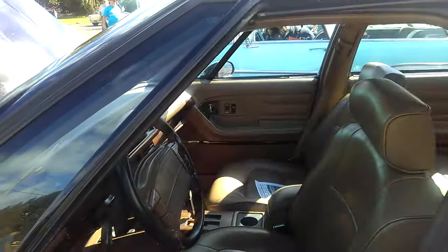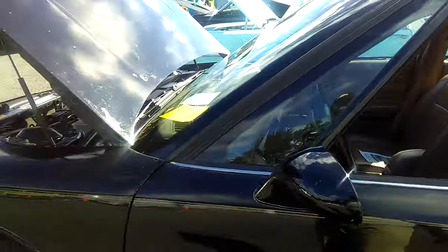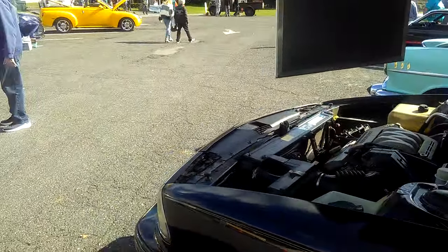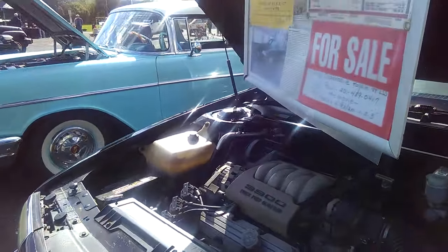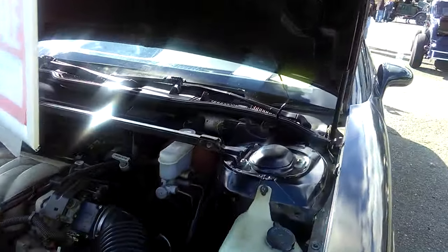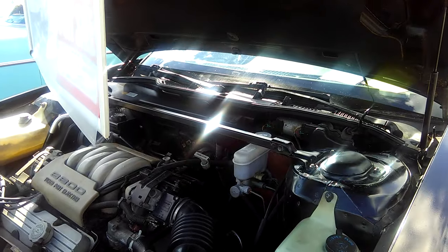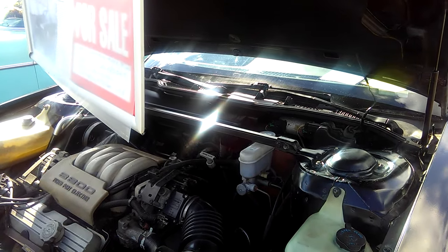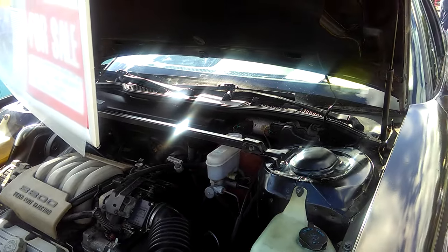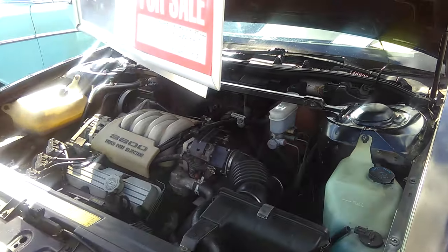That radio was the same radio they put in the Toronado. So if you got the Toronado, you'd have gotten that fancy radio, that Delco Bose. But if you got a Cutlass Sierra, you would have got that same instrument cluster. And it's like, wait a minute — there's a $10,000 difference in price between the Cutlass Sierra and this. Why do I have the same instrument cluster?